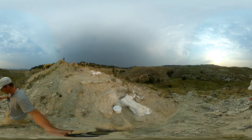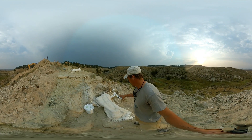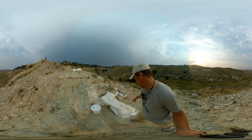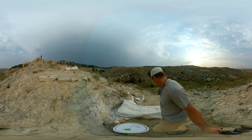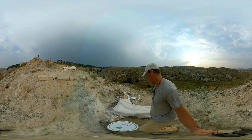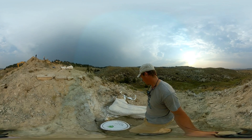Watch out here — if we come down, you can see that we've also put a plaster jacket on this large femur. It's not complete, but it's a very large specimen and we've dubbed it Ben-Hur, after the famous character from the movies.